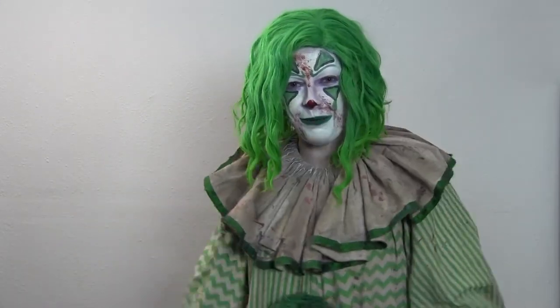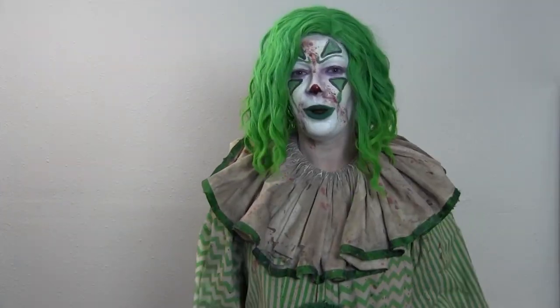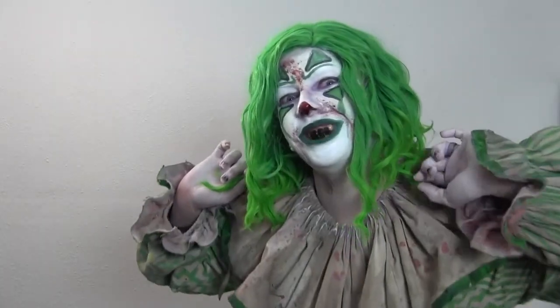Hi, my name is Greenie. I swear I'm no meanie. I only want to play. And no matter what the rest of them say, I am Terror 29's nicest clown. But for now, it's time to reveal my true self.